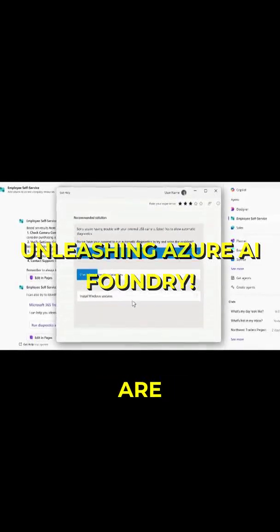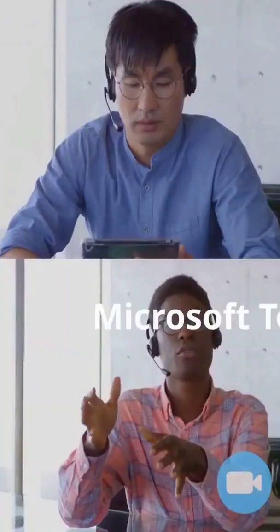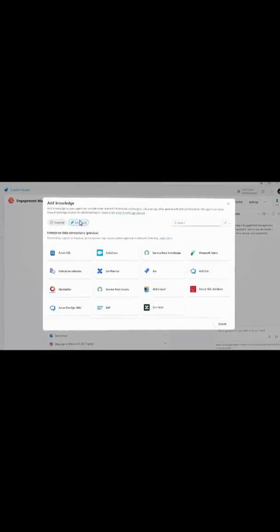In Copilot Studio, agents address unique requirements. Other agents in Public Preview are capable of taking real-time meeting notes in Teams and automating the entire project management process from inception to completion in Planner.